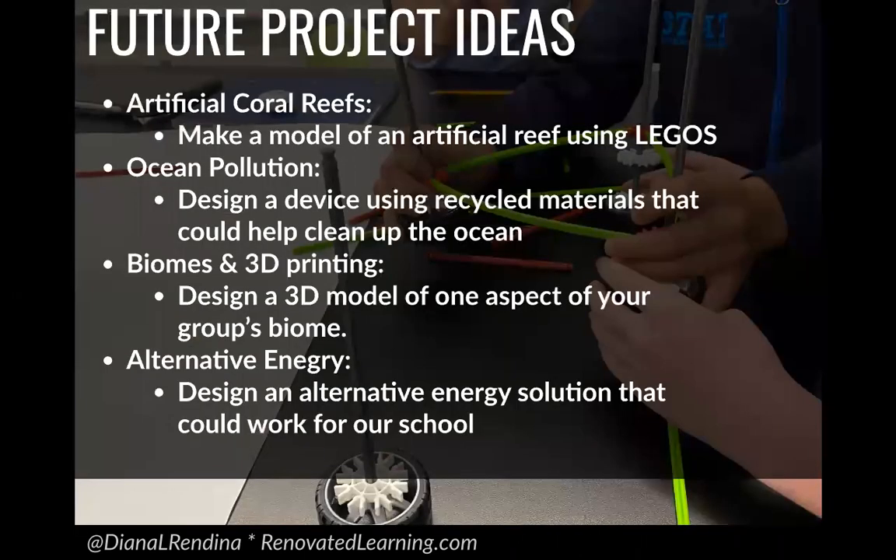Those were the three projects we did this past year. We're hoping to add more in future years — maybe projects with artificial reefs, ocean pollution, biomes using 3D printing, and alternative energy. We're also looking at the possibility of expanding this to seventh grade next year so we can do even more Makerspace collaborations with our science classes.